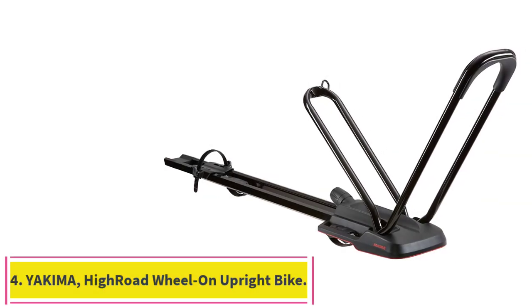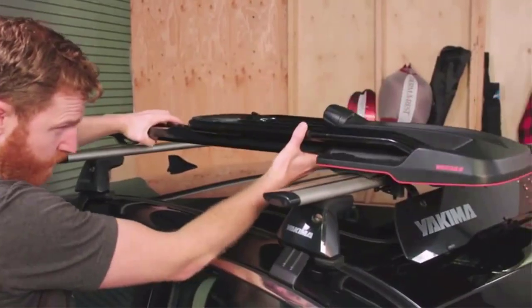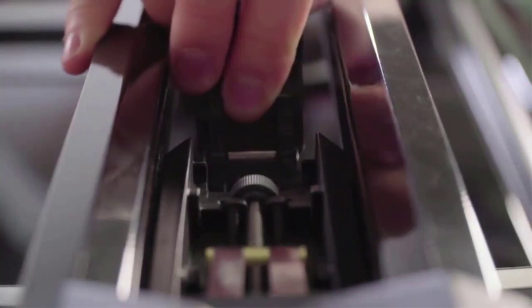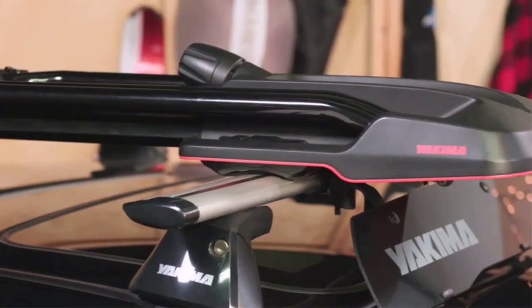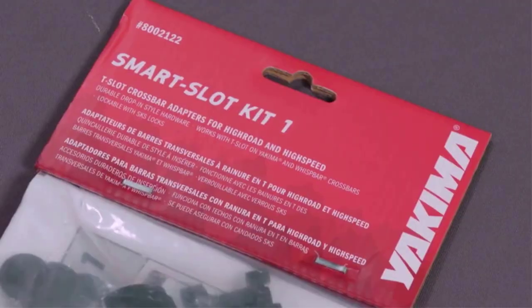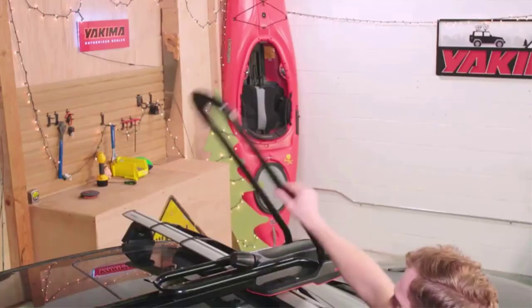Number 4: the Yakima Highroad Wheel-On Upright Bike Rack. If you don't have a hitch mount, this one-bike roof rack is another option. It's simple to install, allows easy access to your car, and holds a bike securely with no frame contact. Although roof racks are more expensive than trunk racks and not as easy to use as hitch racks, they allow unimpeded access to a vehicle's cargo area and are the only option for some car designs. Be warned — they can dramatically reduce your car's highway gas mileage. Of the roof racks we tested, the Yakima Highroad was the easiest to work with, both when mounting it on the vehicle and when loading a bike.